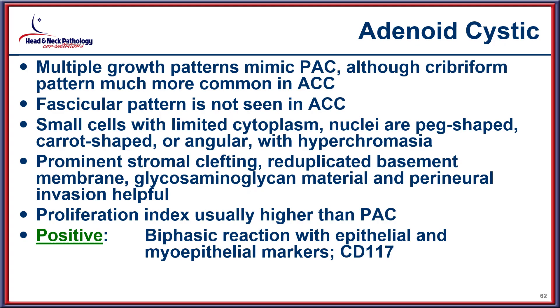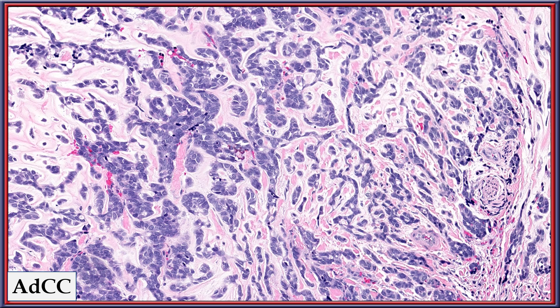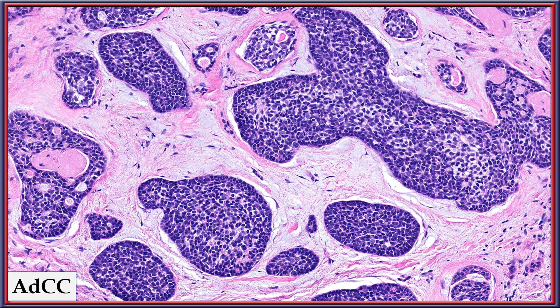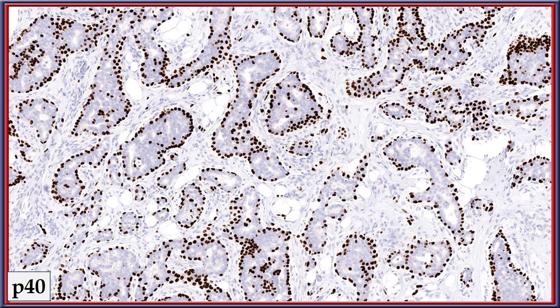Adenoid cystic carcinoma can grow in multiple different patterns, with the cribriform pattern being most common, but it tends to have carrot-shaped or peg-shaped cells with prominent stromal clefting and a biphasic immunophenotypic reaction. A PLGA can give a very similar pattern to adenoid cystic, but in adenoid cystic you will notice reduplicated basement membrane material, infiltration with reduplicated basement membrane, and stromal clefting very characteristic of this neoplasm. More stromal clefting with a hyperchromatic nuclear appearance and tubular spaces provide tips to the diagnosis, highlighted by SOX10, smooth muscle actin, and strong p40 basal layer staining.